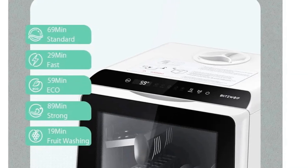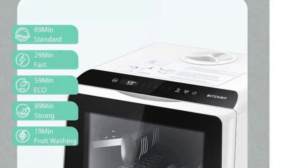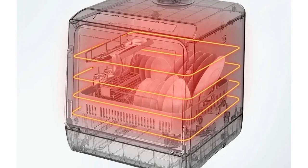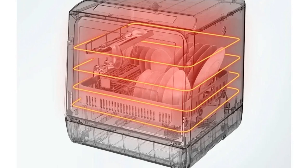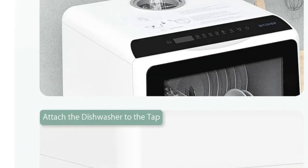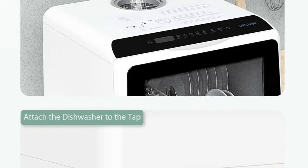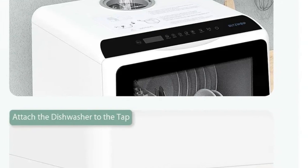The drying function prevents bacterial growth, and the sterilization system operating at 75 degrees guarantees a hygienic home environment. The Blitzhome DCD-W1 is a powerful, user-friendly dishwasher that blends technology with practicality, making it an excellent choice for modern kitchens.